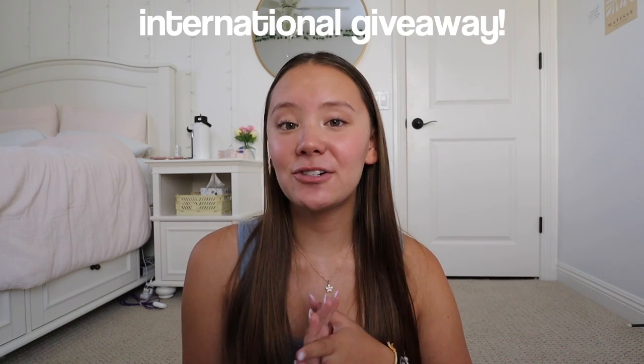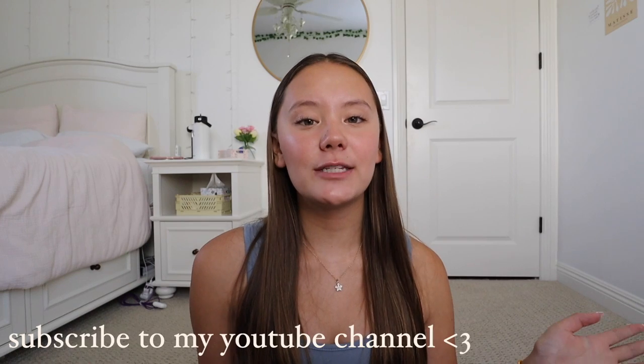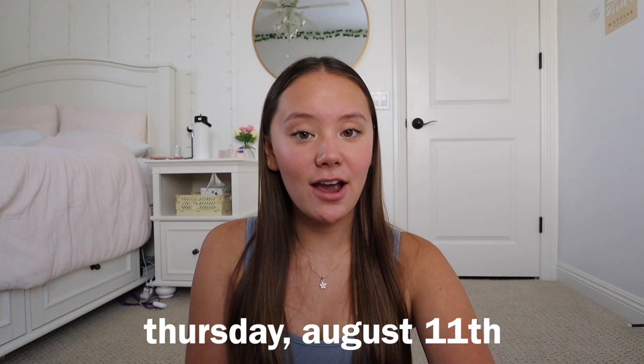Now let's talk about the details for the giveaway. This is going to be an international giveaway with Stationery Pal. I will be selecting one winner to win all of the stationery in this picture. The rules are: you have to be subscribed to Stationery Pal's YouTube channel and also to my YouTube channel. For your entry you can either comment down below your Instagram handle or just email me at my business email which is on the screen — this is just so that I have a way to contact you if you win. Also comment what grade you're going into. This giveaway will be closed on Thursday August 11th, and anyone can enter since it is international.